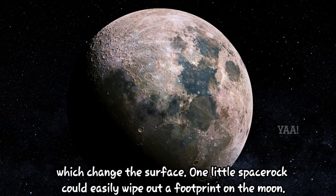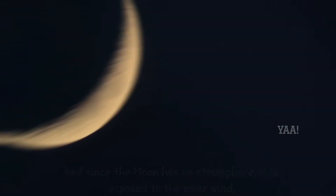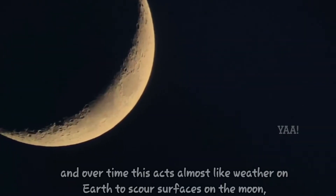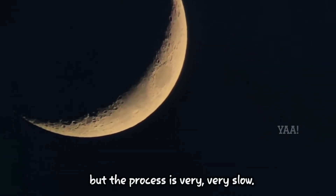One little space rock could easily wipe out a footprint on the moon, and since the moon has no atmosphere, it is exposed to the solar wind, a stream of charged particles coming from the sun, and over time this acts almost like weather on Earth to scour surfaces on the moon. But the process is very, very slow.